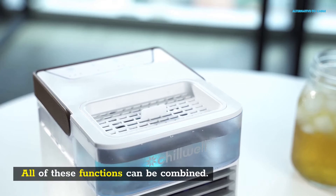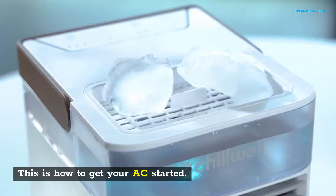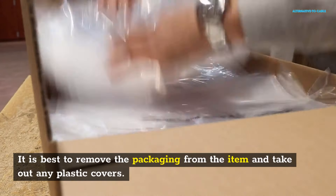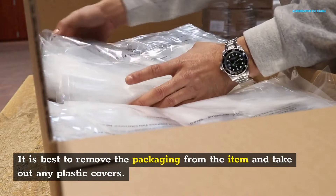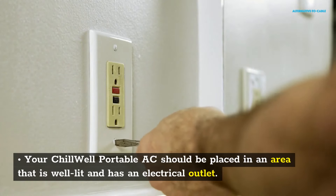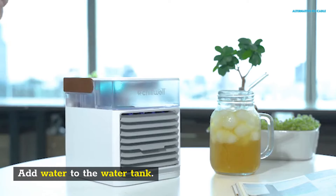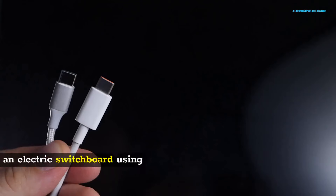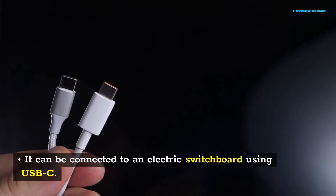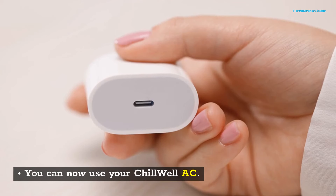All of these functions can be combined. This is how to get your AC started. It is best to remove the packaging from the item and take out any plastic covers. Your Chill Well Portable AC should be placed in an area that is well lit and has an electrical outlet. Add water to the water tank. It can be connected to an electric switchboard using USB-C. You can now use your Chill Well AC.